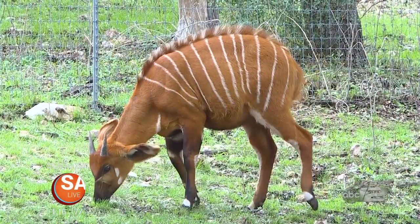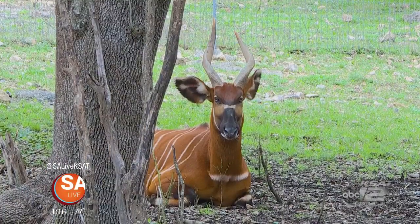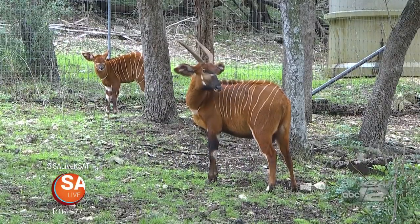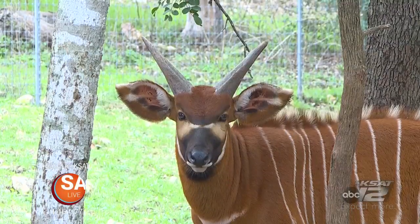Now we're used to white-tailed deer that have antlers. Antlers are lost every year, but horns stay with that animal their entire life — they never lose them. If they break them, they may grow back a little bit, but they will never grow back the same as they were.